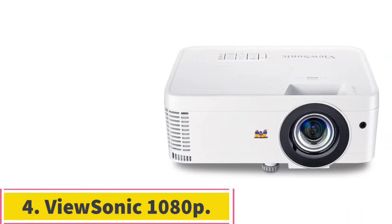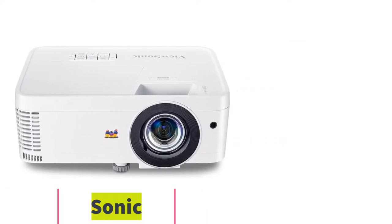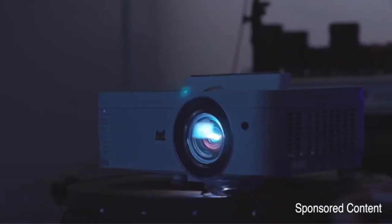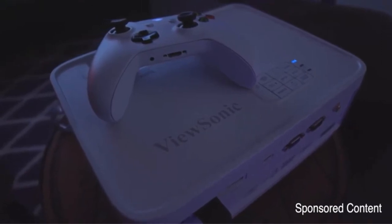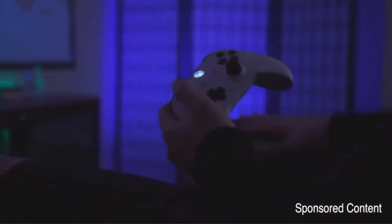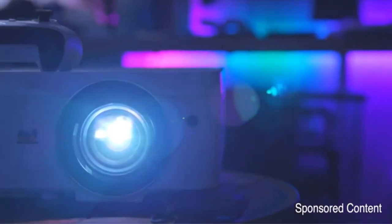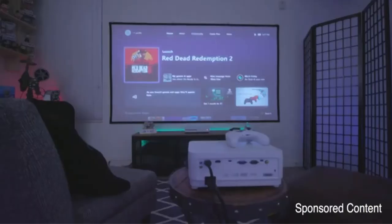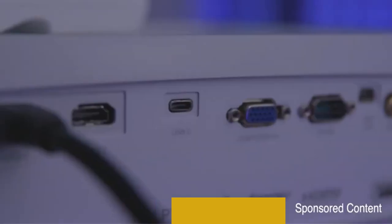Number 4: the ViewSonic 1080p. The ViewSonic PX706 HD has clearly been built with the needs of gamers front and center. The 16.4ms lag time is exceptional for this price range, and the Full HD 3D capabilities look crisp when thrown against a wide variety of surfaces. That's especially important when you consider that this is a mini compact gaming projector. Portable and lightweight, it can be brought with you for impromptu lawn parties or game nights, and the quality built-in sound system means you don't even have to bring dedicated speakers.